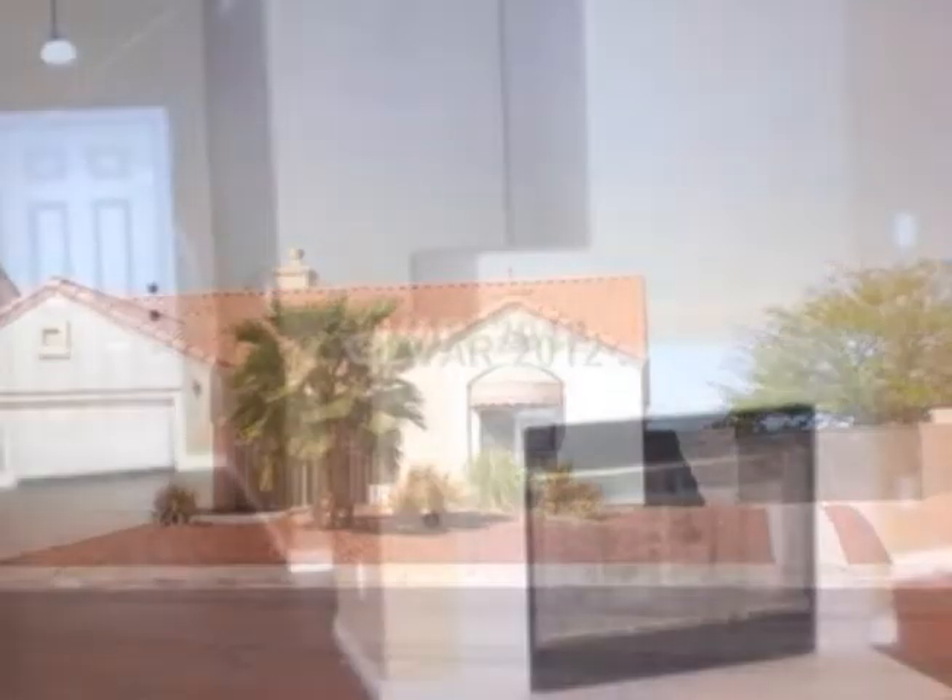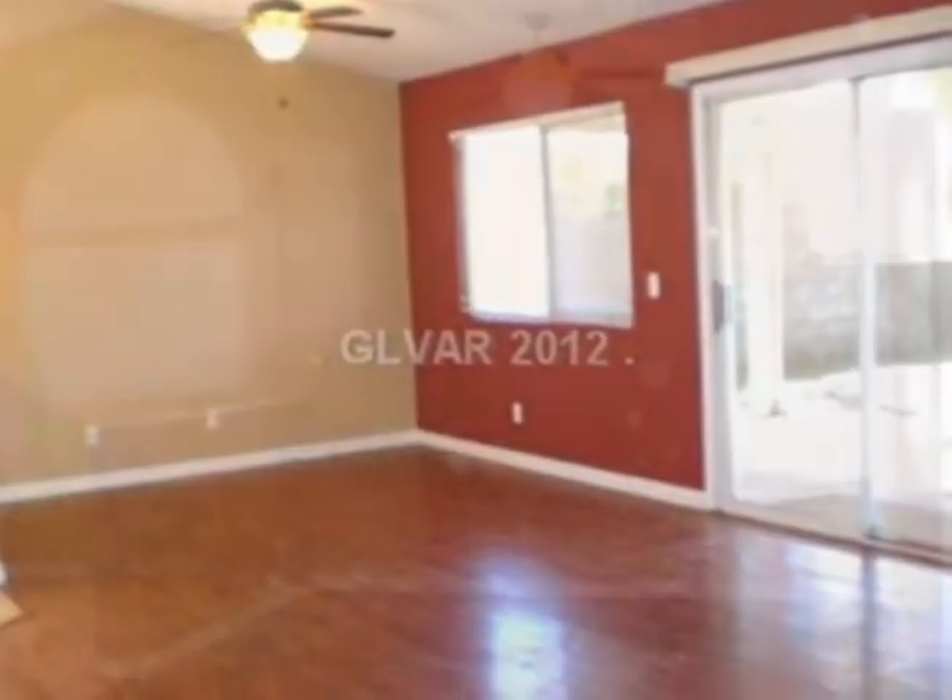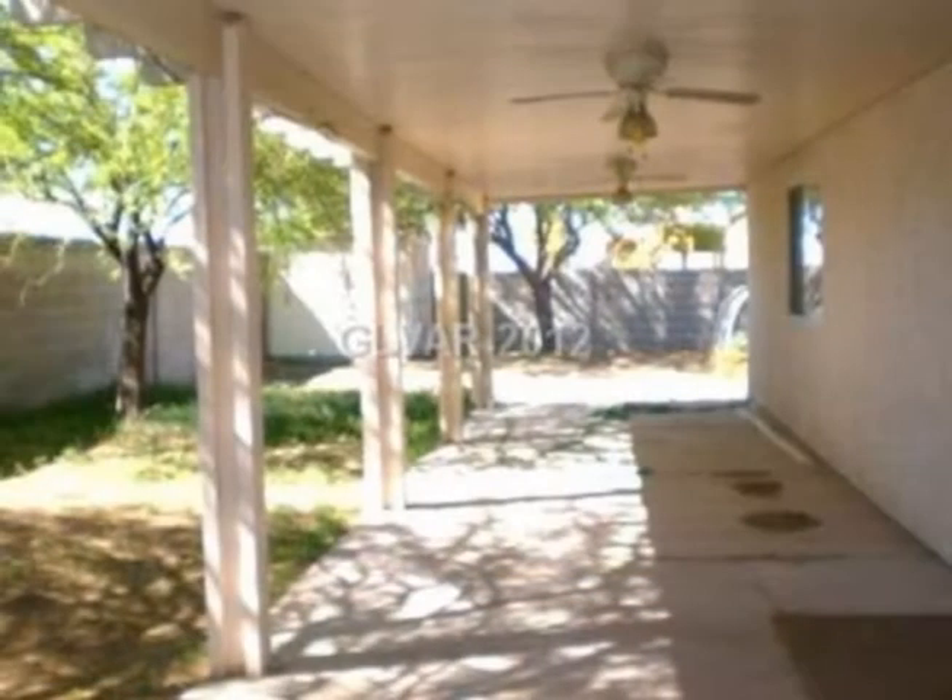Enjoy an open floor plan with vaulted ceilings in this three-bedroom, one-bath home. There's also a breakfast area, a fireplace, and a master bedroom with vaulted ceilings.